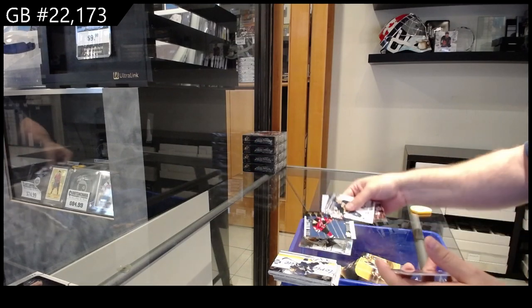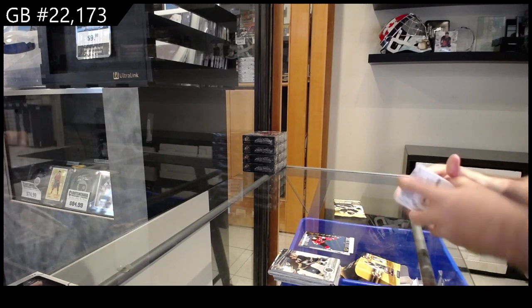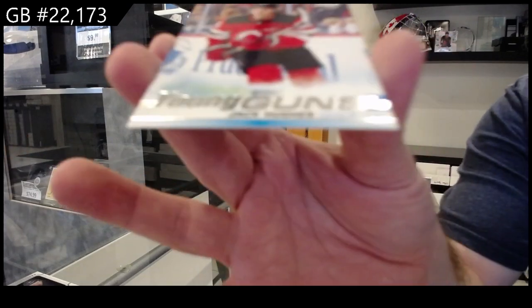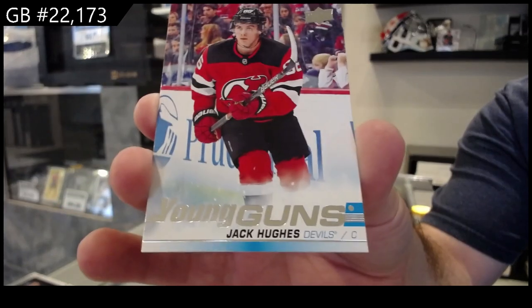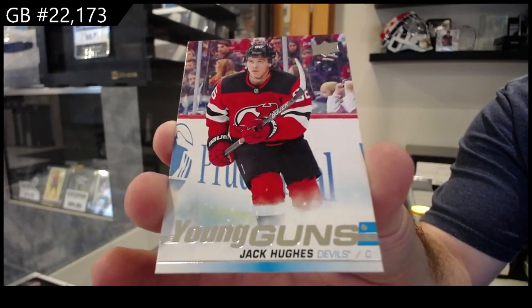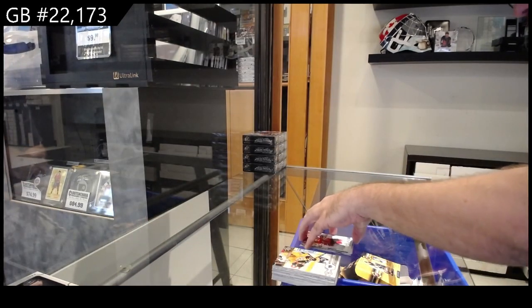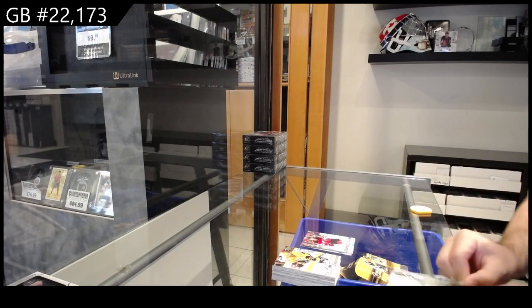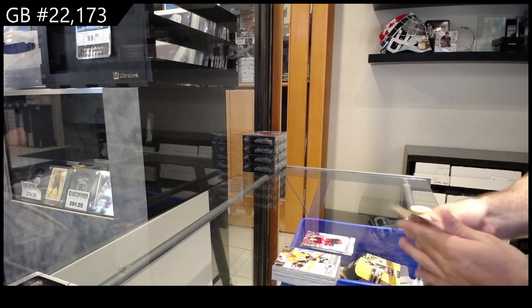Shooting Stars for the Devils — Taylor Hall. Young Guns — Jack Hughes! This is why you join these small blaster breaks, guys, because you just never know. Jack Hughes, Devils — highly recommend getting that one graded as well, whoever has the Devils. And we got a whole lot of nada. Congrats, congrats, congrats!